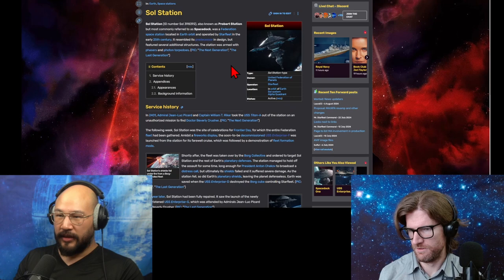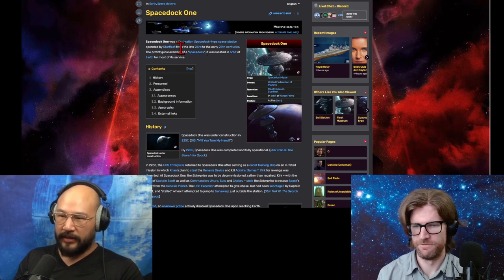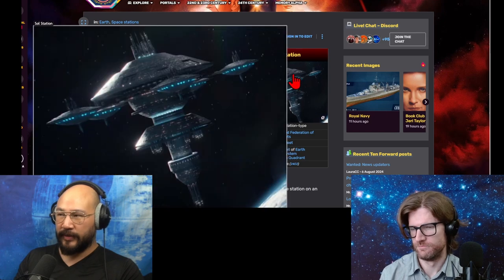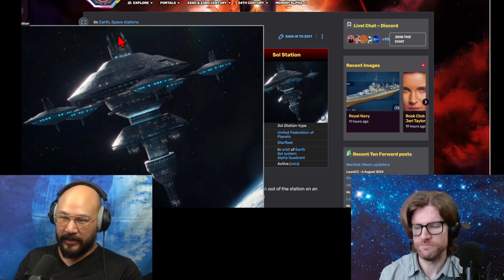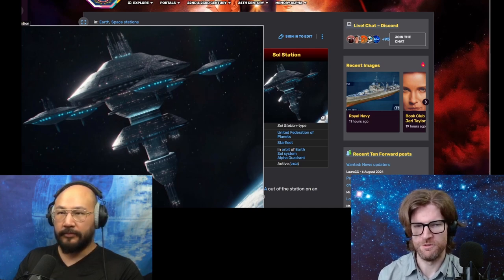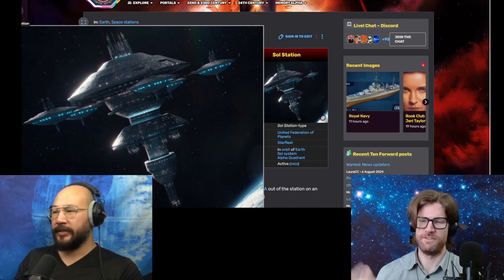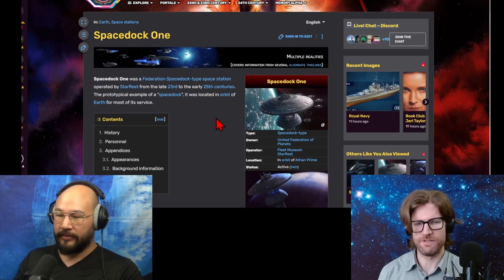Space Dock One spans from the late 23rd century to the 25th century, and then Starfleet Station is 25th century - it resembles its predecessor but features several additional structures. This is from The Next Generation era, the replacement for Space Dock One. It's roughly a cylinder design but also has different radii with discs out to the side. They seem to converge on a cylindrically symmetric design. I like the evolution of the design - it kind of makes sense.